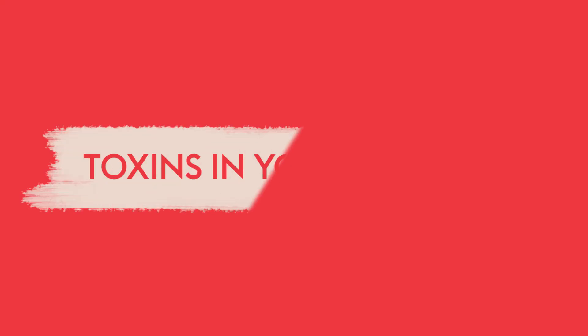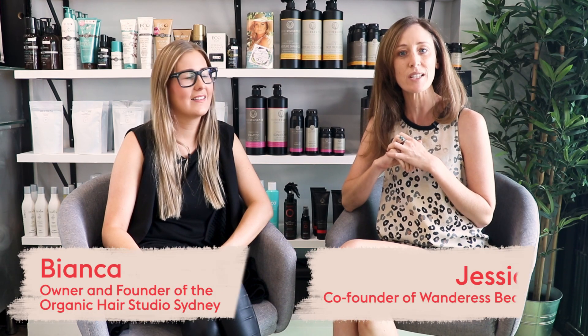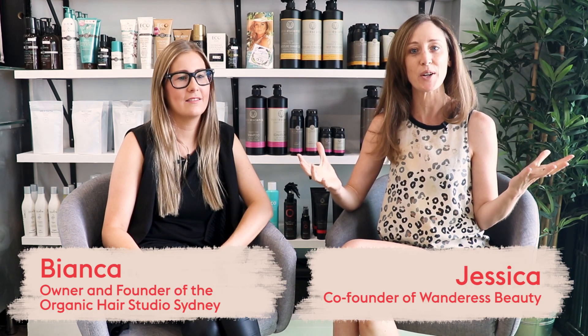Hi everyone, it's Jessica here from Wanderous Beauty. Come on in and find out about what's in the hair dyes that we're all using these days. I'm at the gorgeous organic hair salon in 5 Dock with Bianca.